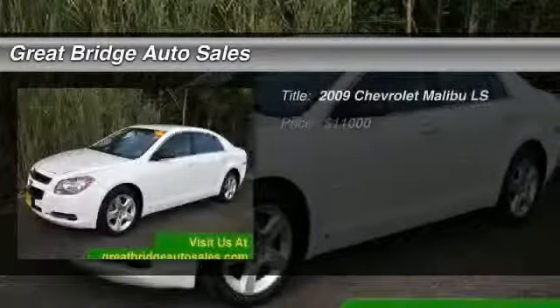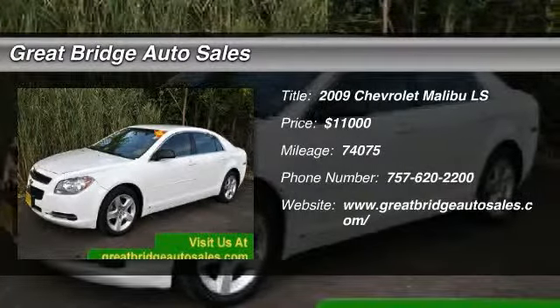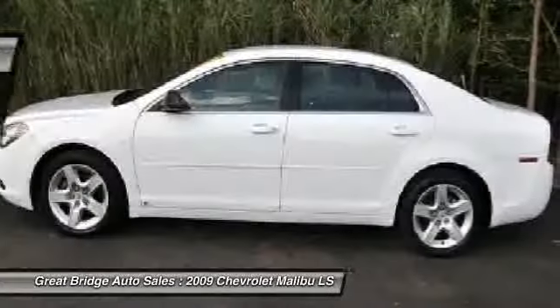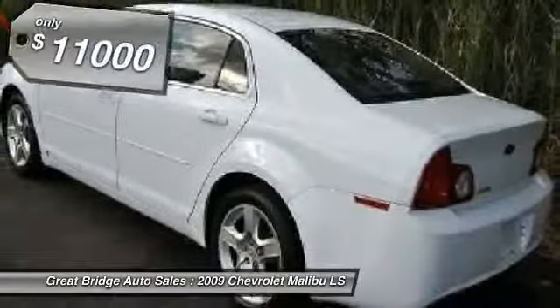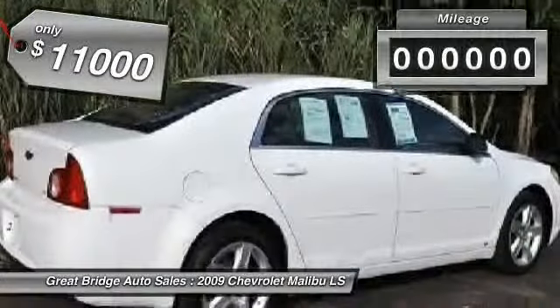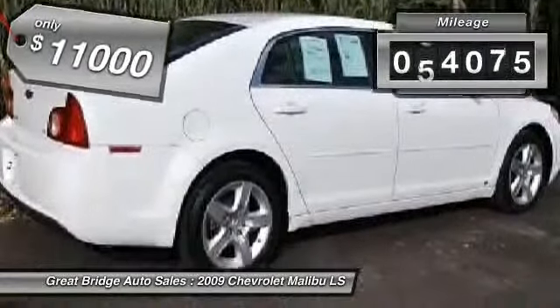The 2009 Chevy Malibu — a combination of performance and fuel economy. The Malibu is a great commuting car and is priced below $15,000. This vehicle has less than 75,000 miles.